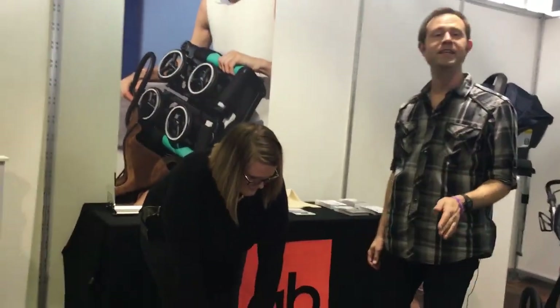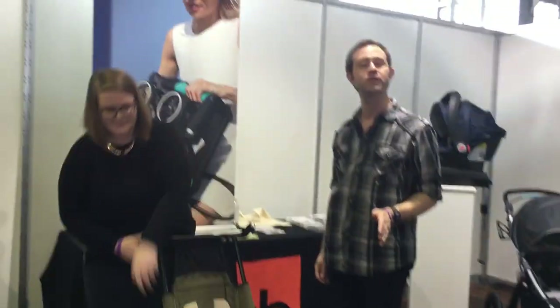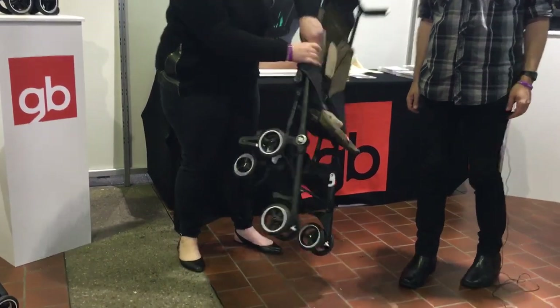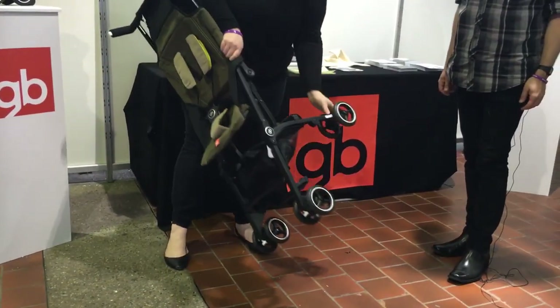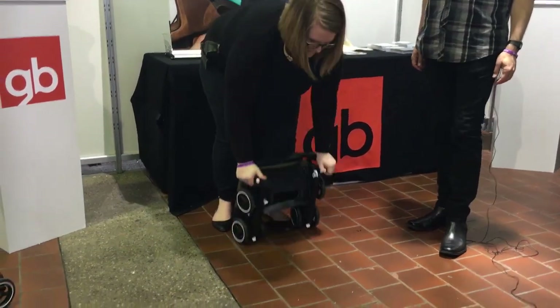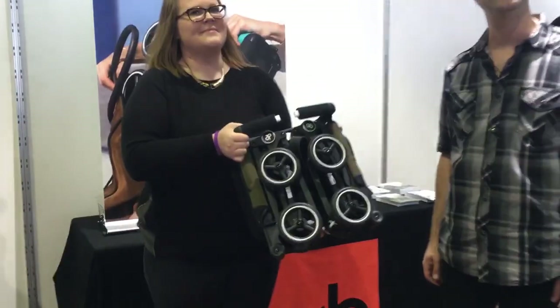What we're going to do next is a Guinness World Record holder for world's smallest fold of a stroller. To do that, first you tuck in those rear wheels. It's the same style of fold, except look at that — this one will actually fit into a handbag.